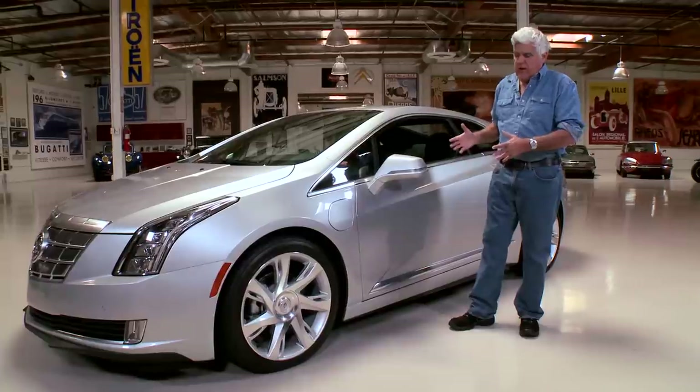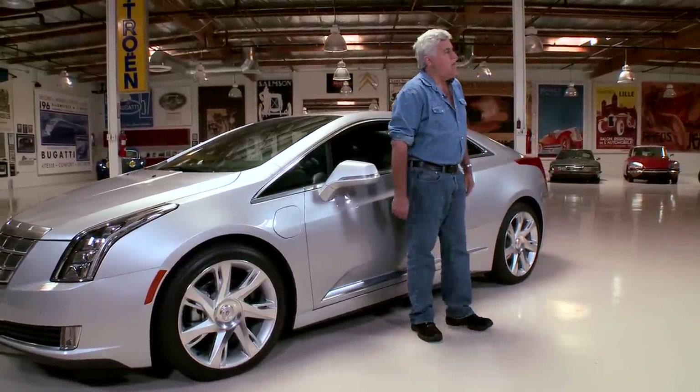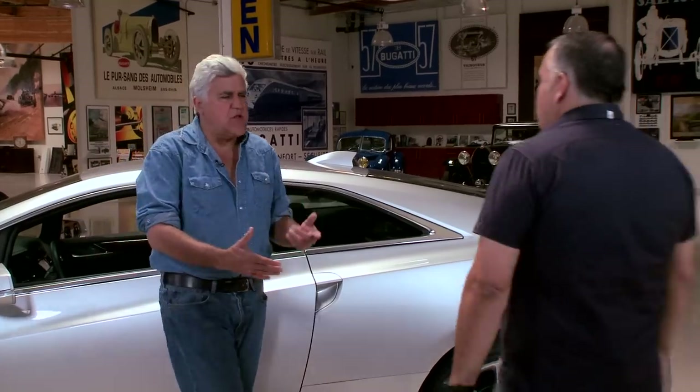Before we get into the powertrain, let's talk about the design. Let's bring in Frank Sarcito. Frank, come on in. What's the official title? I'm director of advanced design here on the west coast for General Motors.